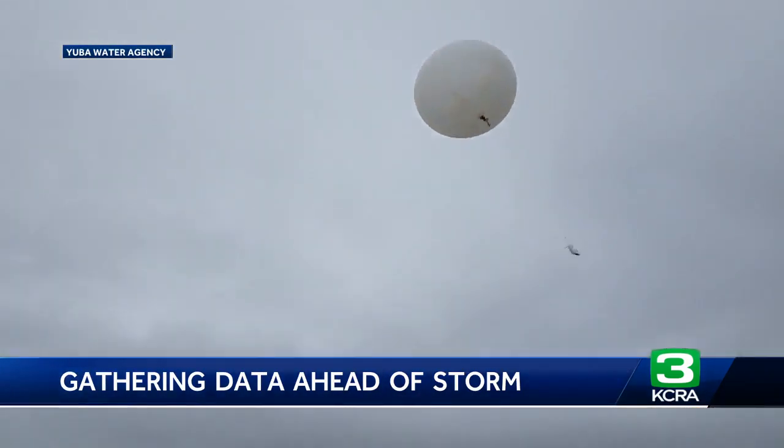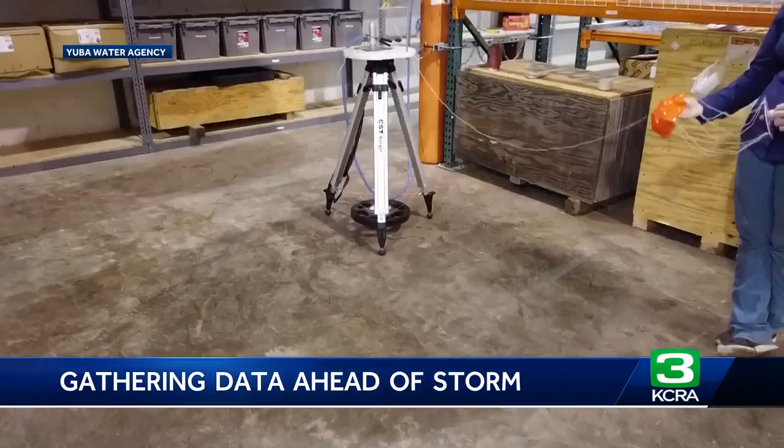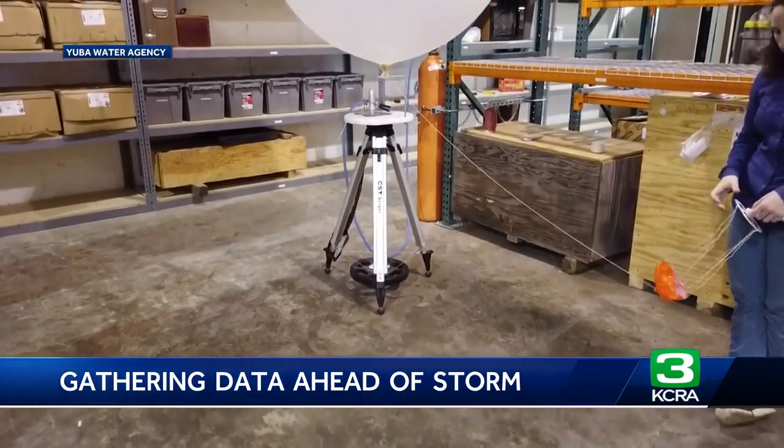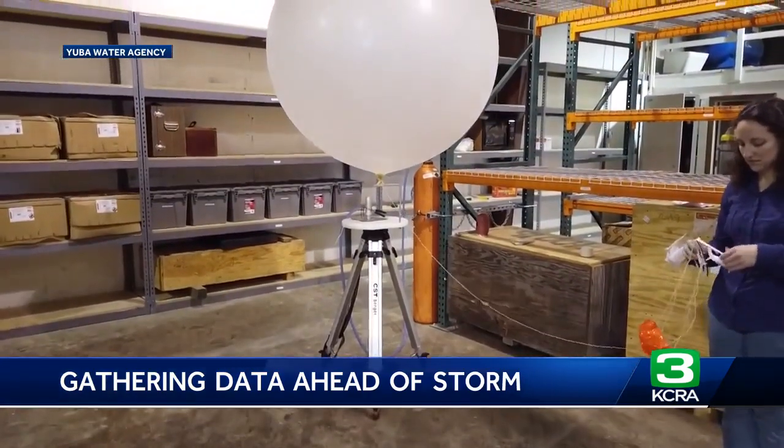Launches are done in partnership with the Scripps Institution for Oceanography at UC San Diego. As each balloon rises, instruments measure wind, temperature, pressure, and humidity. That data gets fed back in real time.